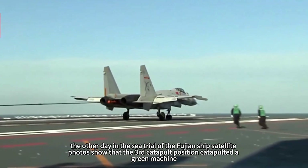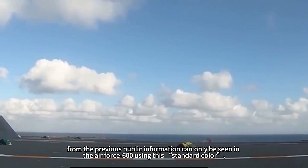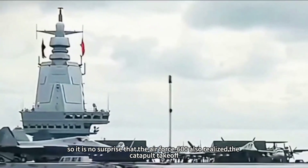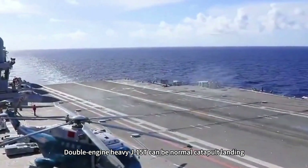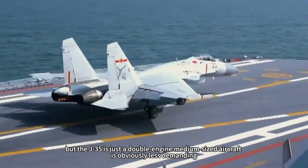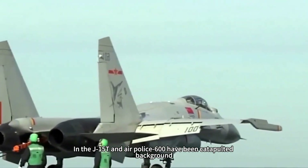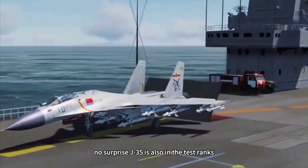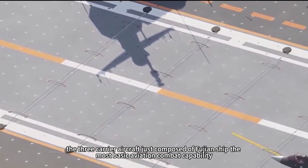Satellite photos of the Fujian ship during its sea trial show that the third catapult position launched a green-colored aircraft. From previously public information, only the Air Police 600 uses this standard color, so it is no surprise that the Air Police 600 also achieved catapult takeoff. The double-engine heavy J-15T can perform normal catapult landings even if the newly supporting custom-developed aircraft is less experienced. The J-35 is a double-engine medium-sized aircraft with obviously less demanding requirements. With both the J-15T and Air Police 600 having been catapulted, it is no surprise that the J-35 is also in the test ranks.